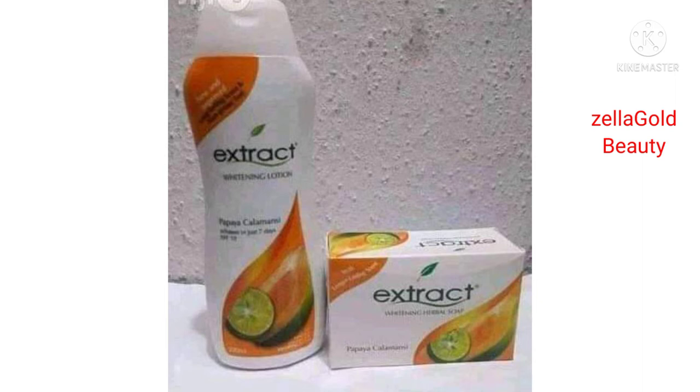Some people think there is a fake version and an original version, and that the one written in Arabic is the foreign one or fake. Actually, the one written in Arabic is the foreign version, and the one written 'whitening' is not necessarily fake. I don't think so — both of them work well. Any one you can get in the market works good.